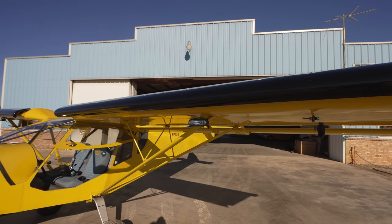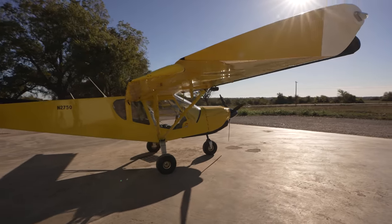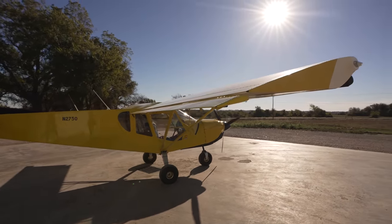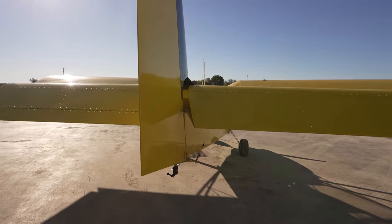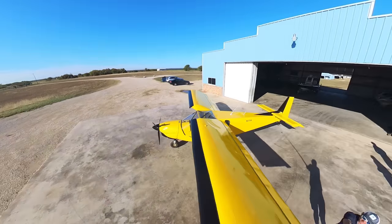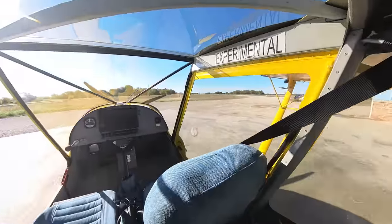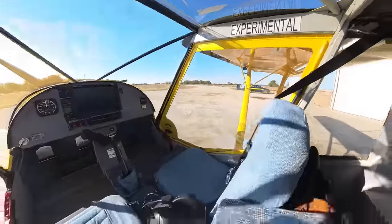This is a Zenith Stol CH-750, made by Zenith. It's a kit-built aircraft. It was built by a man in Canada in 2010, bought by a gentleman here in Texas in 2014. He ended up passing away and that's how I came into it. I bought it from a fellow in Denton, Texas and flew it back home.